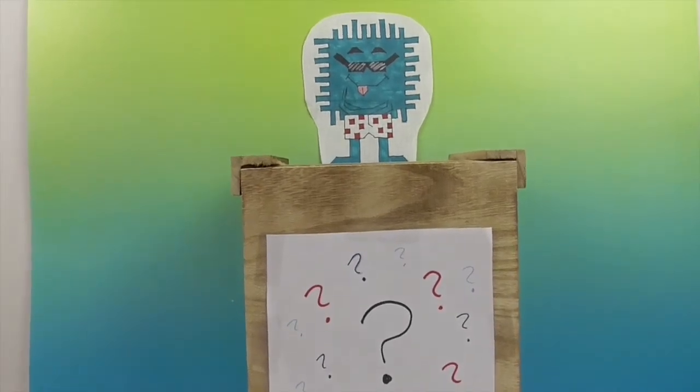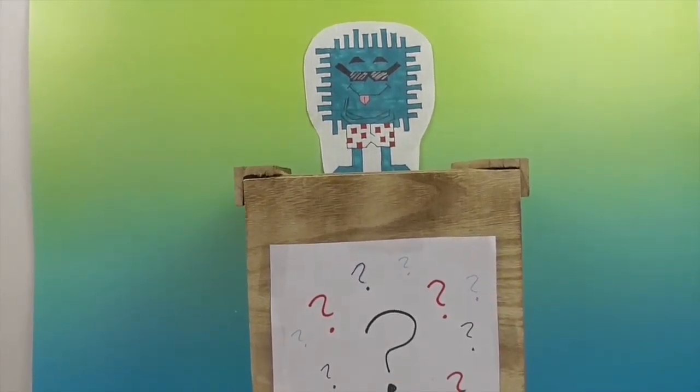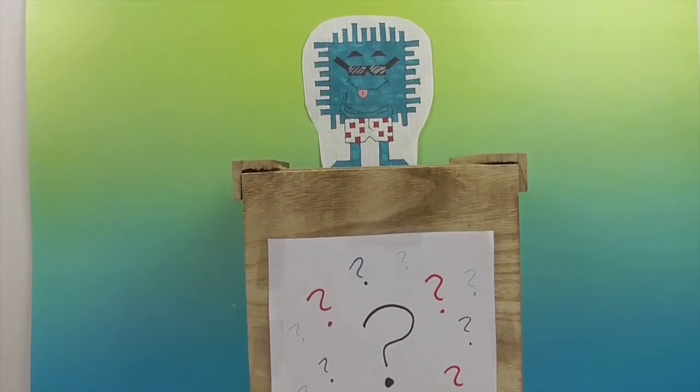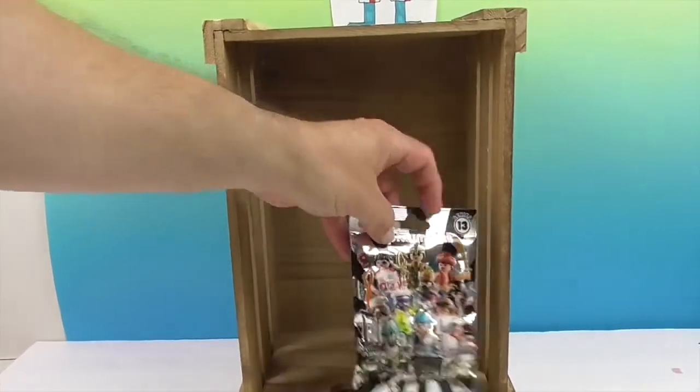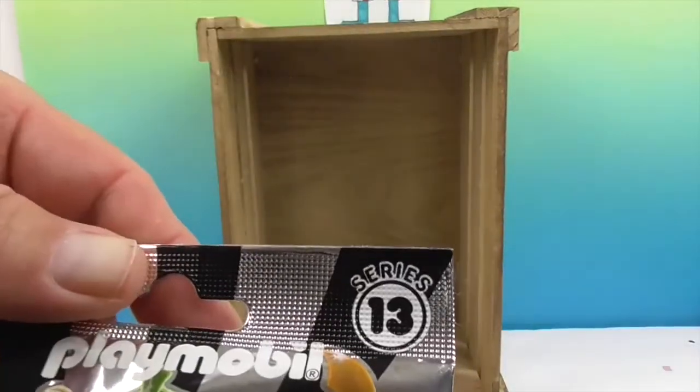Alright, so John's first clue is 'moving entertainment.' Now I know we've had this before — moving entertainment. And one last clue: another word for moving is mobile. Playmobil! Yay! Playmobil 13.